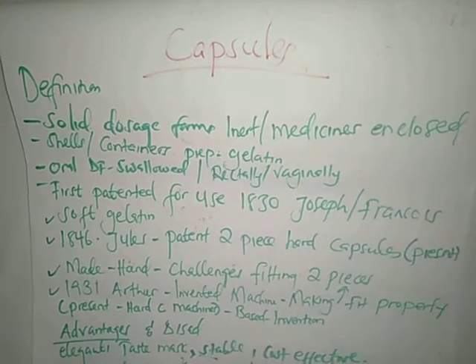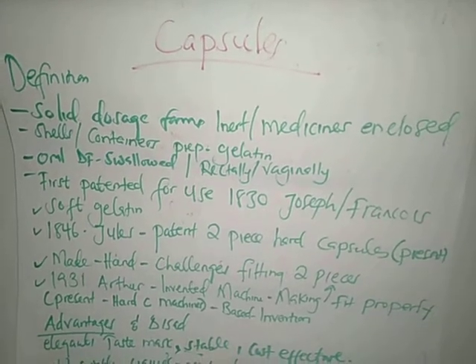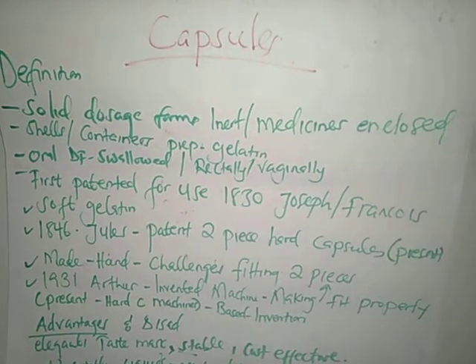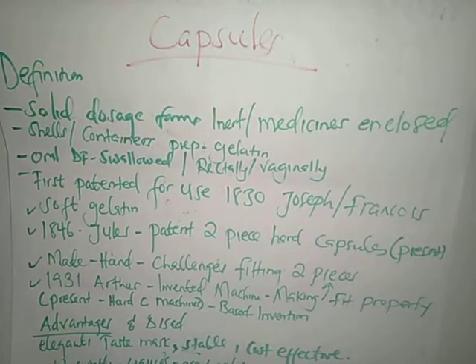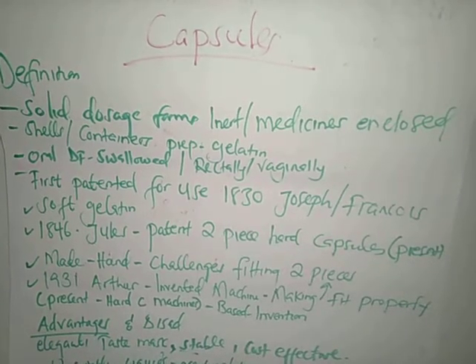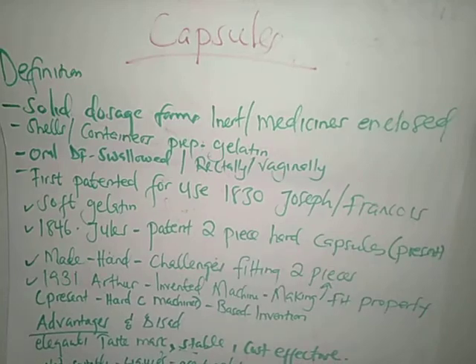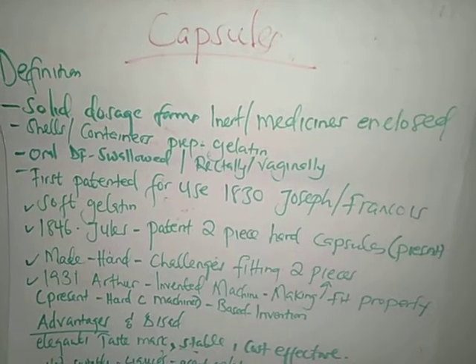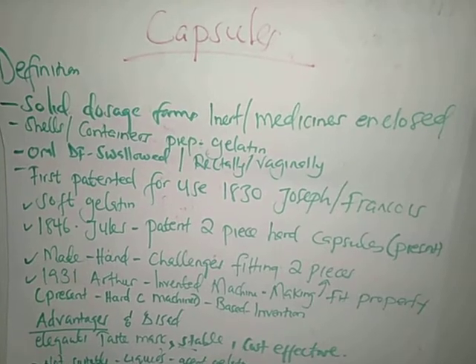Let's look at capsule technology. What are capsules? Capsules are oral solid dosage forms that are meant to carry either medicines or other substances which are enclosed in a shell or container.